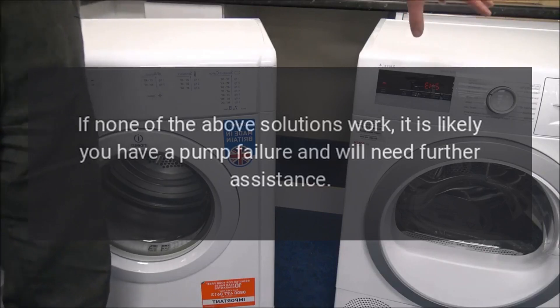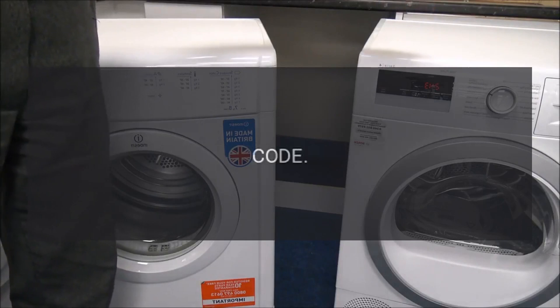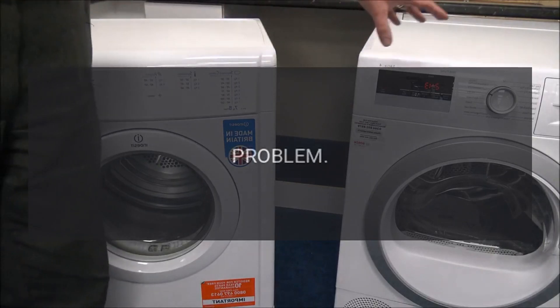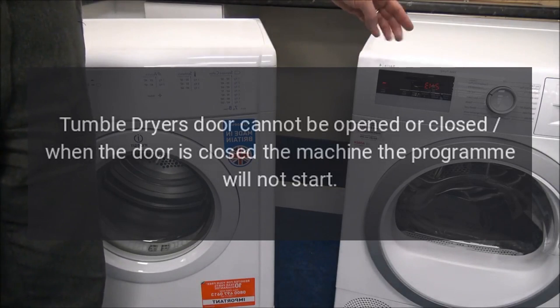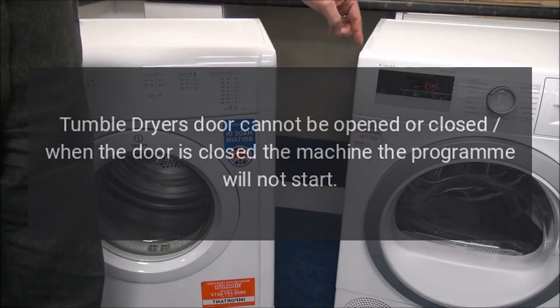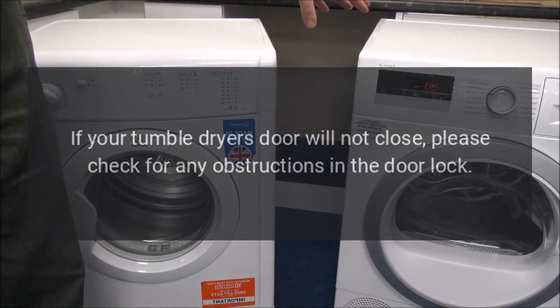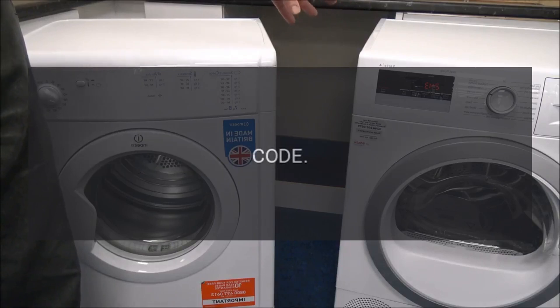If none of the above solutions work, it is likely you have a pump failure and will need further assistance. Code F06 - Door lock fault. Problem: tumble dryer door cannot be opened or closed; when the door is closed the program will not start. Fix: if your tumble dryer door will not close, please check for any obstructions in the door lock.